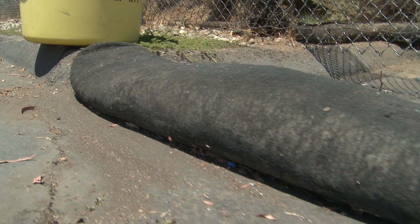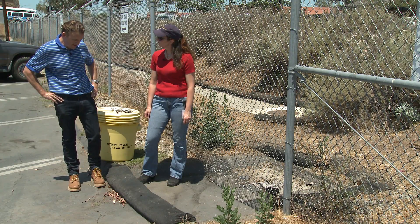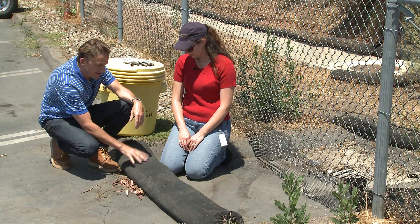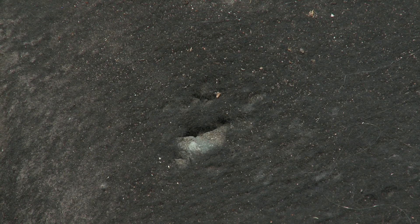Rock socks are great. They can be cut to any length, custom fit to the application. They're very heavy, they stay in place, and they let the water flow through while they trap the debris and sediment upstream. Maintenance is definitely a concern. This is not necessarily a temporary BMP, so you want to make sure you get somebody out here looking at it all the time, making sure that when it starts to degrade that it gets replaced.